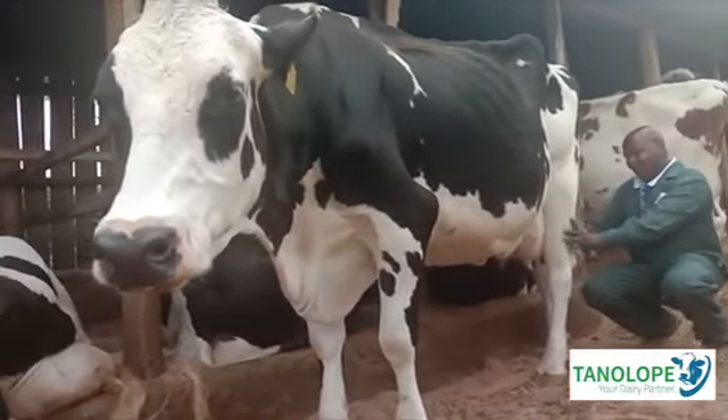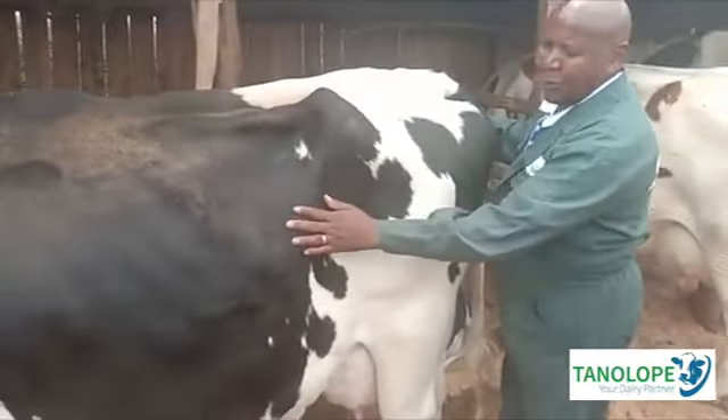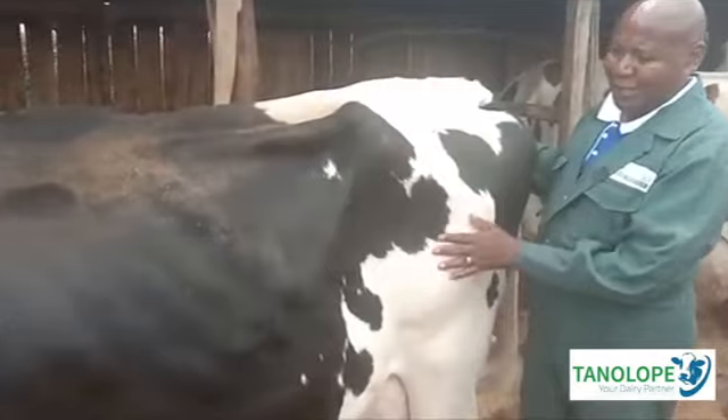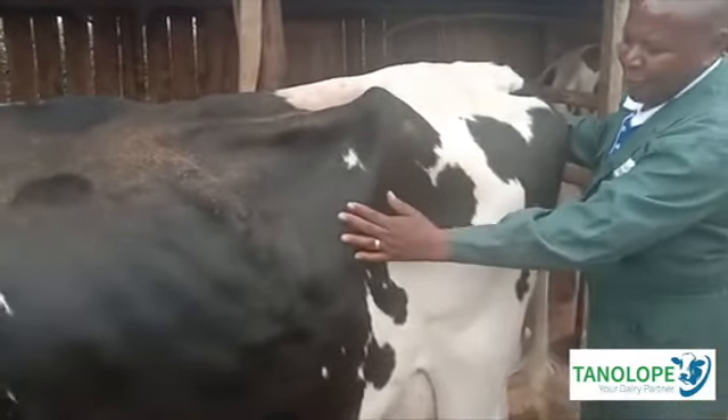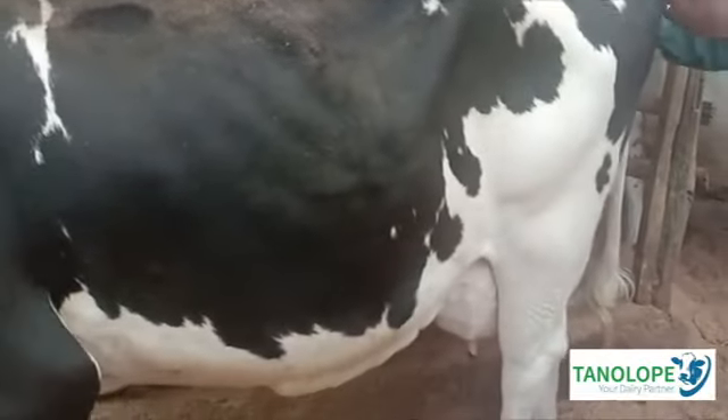We also have cow signals. You are able to look at the left of the cow, you are able to look here — this one we call it the lumen field. The lumen field is supposed to be three for a good lactating cow. So we have the lumen field, the body condition score, the belly score, and you also have the manure score.